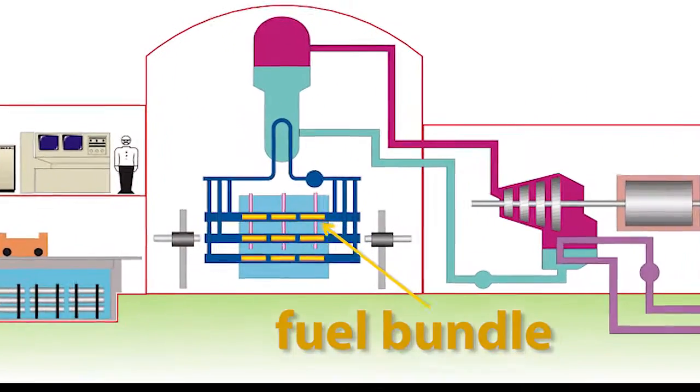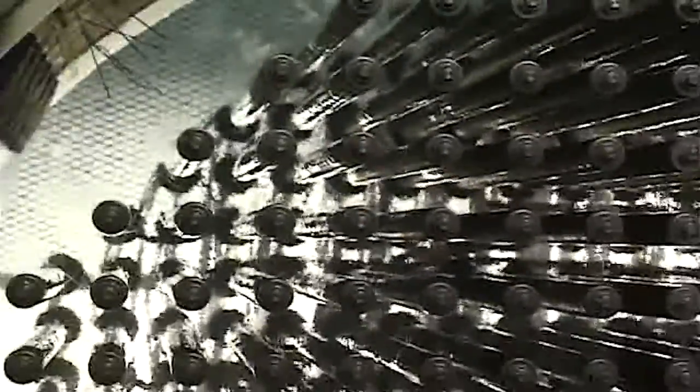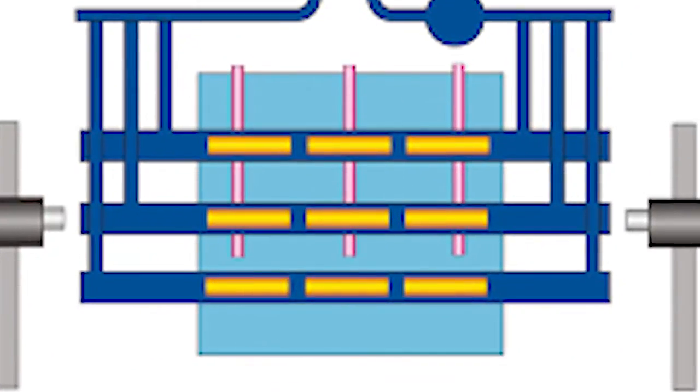In a nuclear reactor, the most important thing to consider isn't oncoming traffic, but heat. Inside the nuclear reactor, nuclear fission processes take place inside fuel bundles, which release a large amount of energy into their surroundings. Surrounding the fuel bundles are pressurized pipes with water flowing inside, removing heat from the fuel bundles. The water in these pipes is called the coolant.